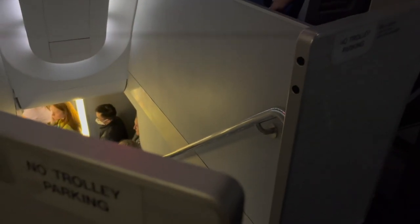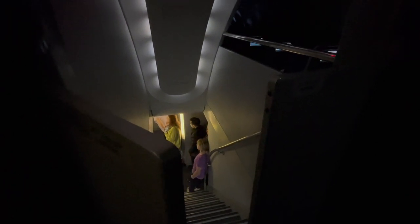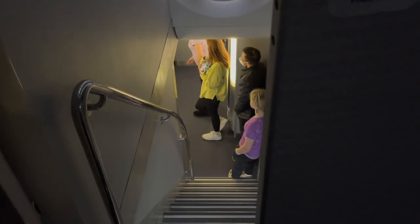One very unique feature specific to Lufthansa, more specifically to Lufthansa's A340-600s, is that all of the economy class lavatories are located on a sublevel below the economy class cabin. This leads to the need for a staircase down to the lavatories. While this is not good for accessibility, it is still a pretty cool feature to have nonetheless.